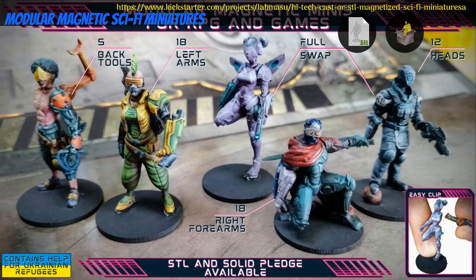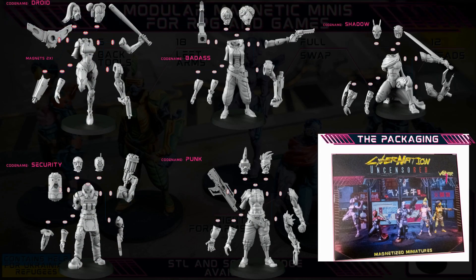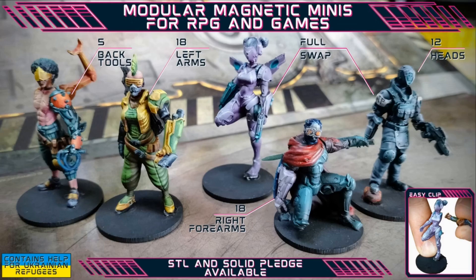Modular Magnetic Sci-Fi Miniatures, Printable and resin cast minis by Lavmasu of Italy — their 17th Kickstarter campaign. This set includes 5 modular minis with lots of interchangeable parts. You can get the whole set digitally or physically, and there is also a retailers tier. This campaign ends on June 30th, with rewards expected by September.